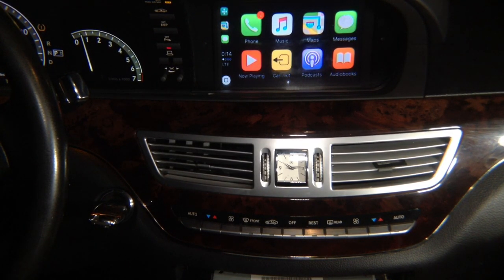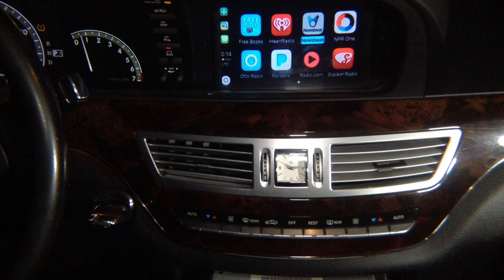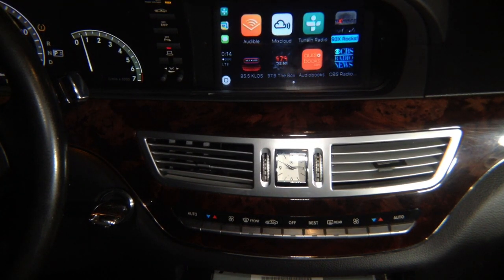CarPlay is built into your phone — we just make it work on the screen and use factory controls to control it. Whatever apps you install on your phone, that's what you see. Our job is to give you CarPlay on the screen with factory-like controls. If Mercedes came factory with CarPlay — like the 2017 S-Class or 2017 BMW — this is how it would work. We made it the same way, and it is not available anywhere else in the world.